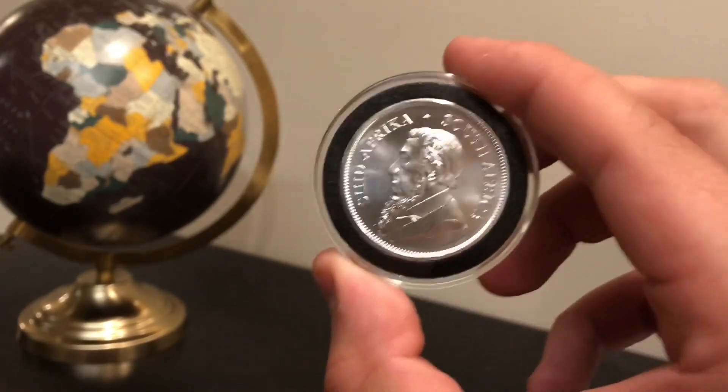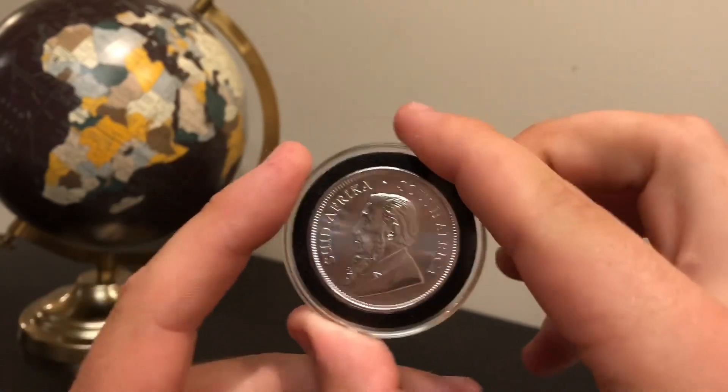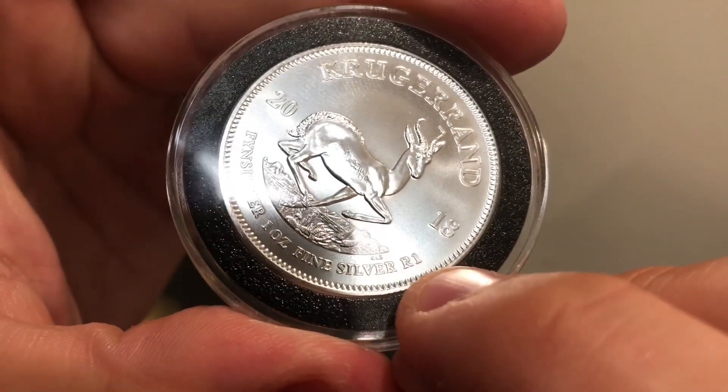What options do they have as far as sizes? Currently they just have the one ounce available. It'd be cool if they made bigger ones. You can see here it says One Rand — R1 — and that's what makes it a coin.